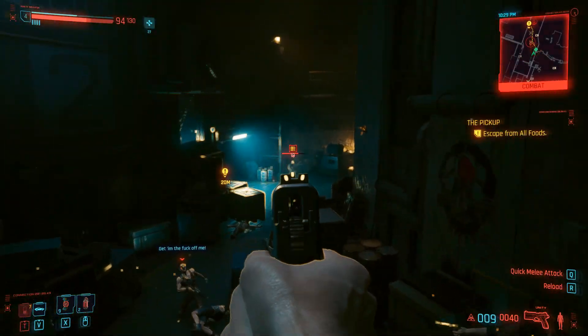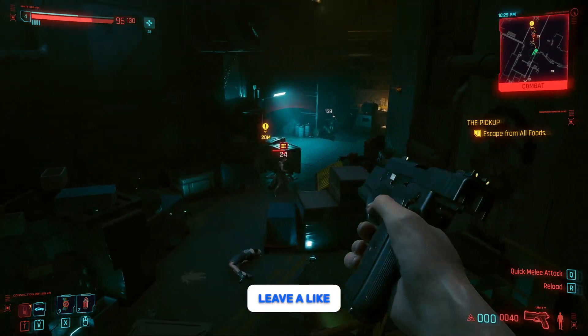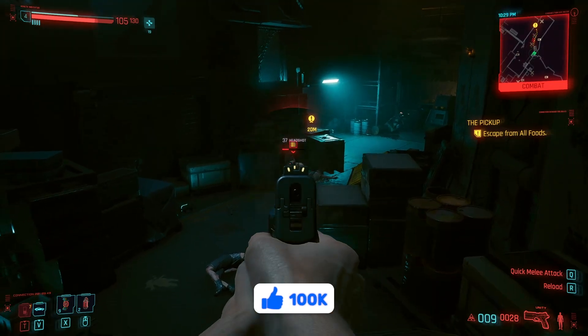Cyberpunk 2077 Ultimate Edition will be available for purchase digitally on December 5th. The physical version is also planned to start December 5th in select markets through local distributors.